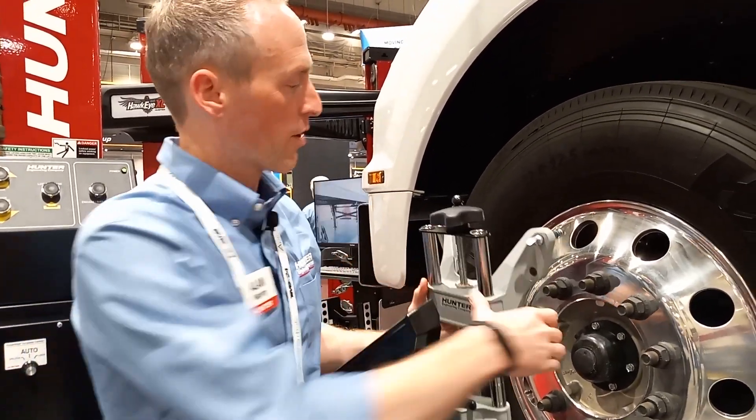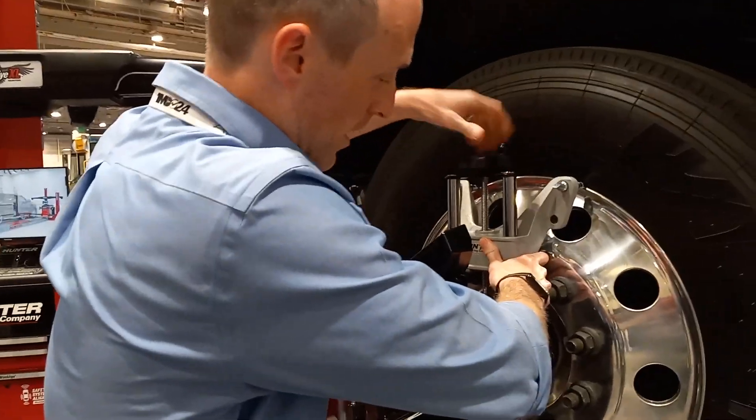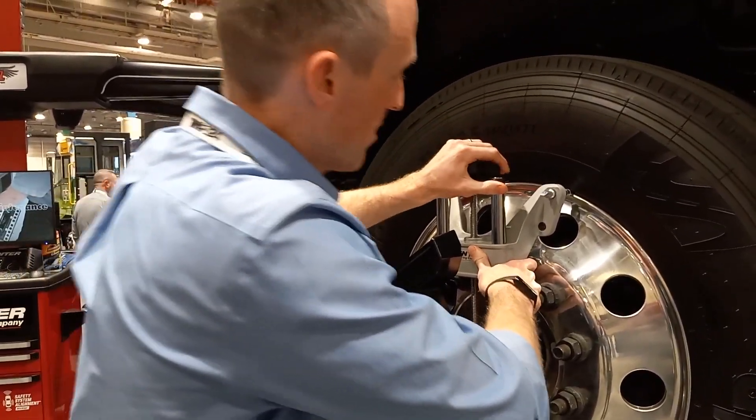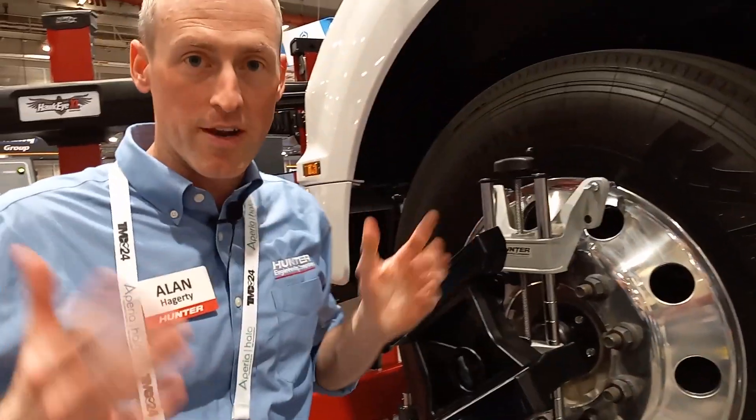With our self-centering adapters, we're able to quickly attach to the wheel. We get a nice, tight, secure fit at the top and the bottom, and I'm on to the next one.